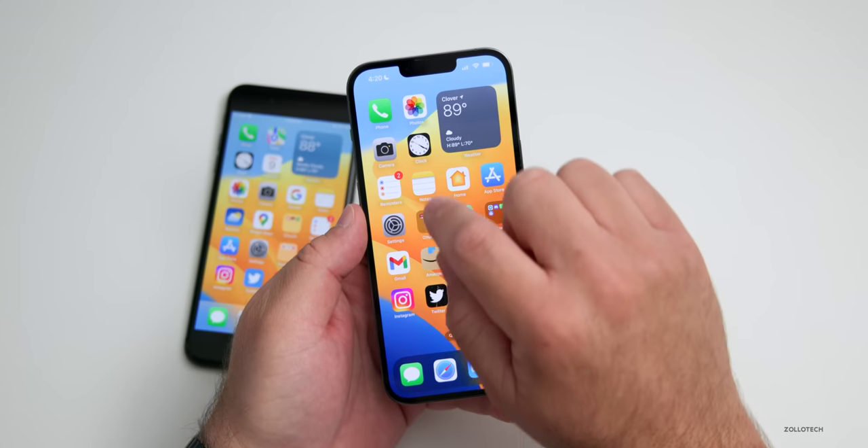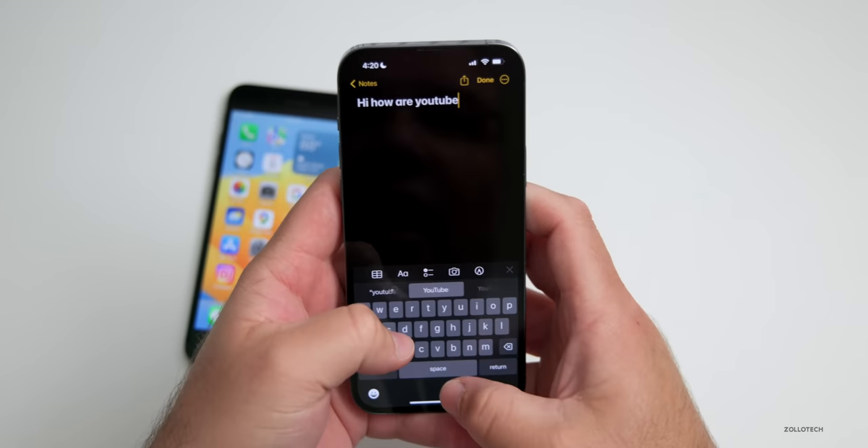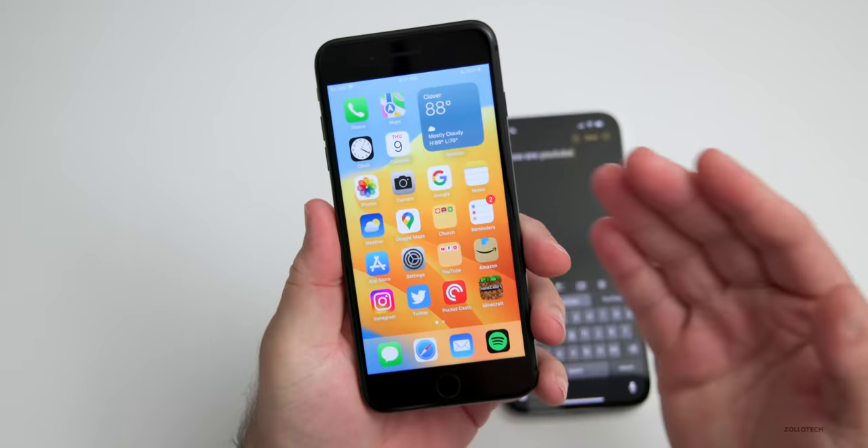If we go into a note and type 'hi how are you today,' it actually vibrates every single time I type a letter. One thing I do wish they would add is a haptic feedback strength option.